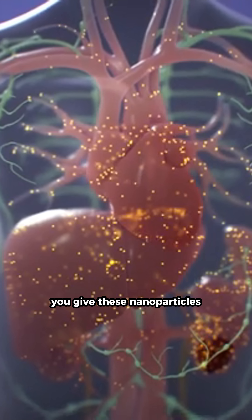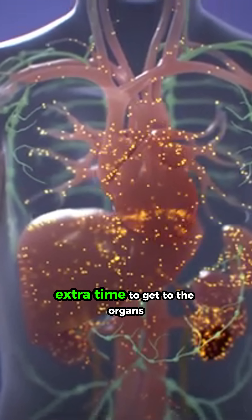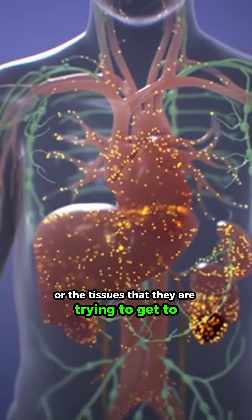And that's good. By not getting trapped in the liver, you give these nanoparticles extra time to get to the organs or the tissues that they are trying to get to.